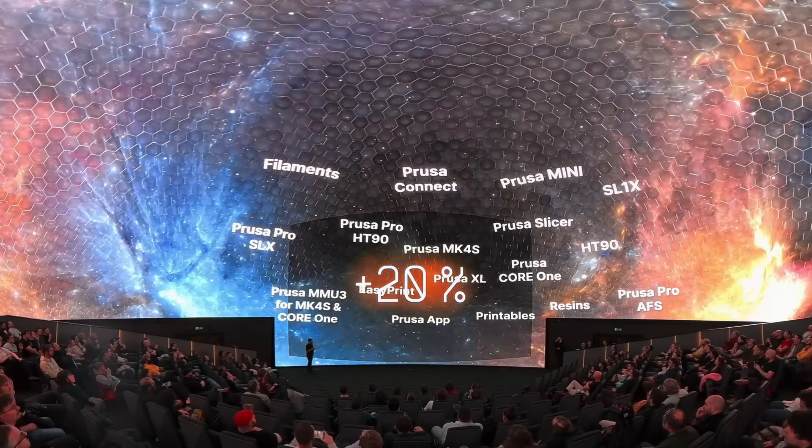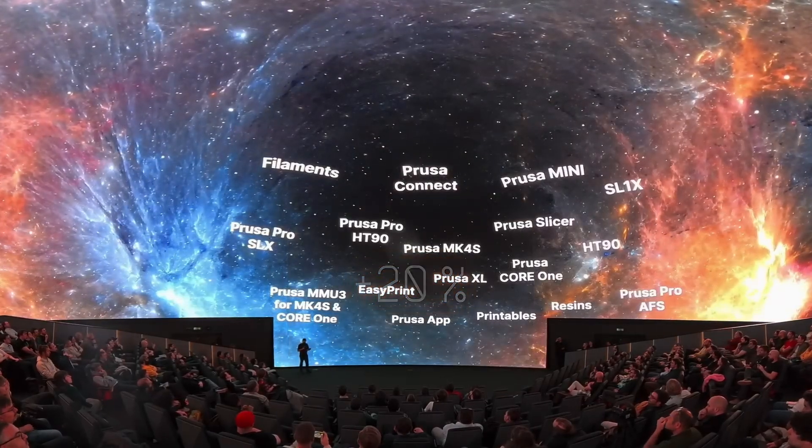Hello and welcome back to the channel. On the 24th of October, Prusa invited journalists and creators from all over the world from the 3D printing community to an event called Prusa Day. The event was held in the planetarium in Prague, which was recently renovated and now has the biggest LED dome in Europe. Prusa used this big impressive screen to share updates and big announcements. Prusa just shared the video from the event, so now we can talk about everything that was revealed.